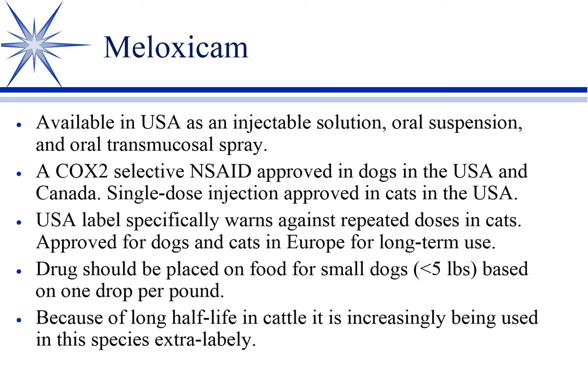Meloxicam is kind of interesting because here we cross over into both dog and cat — Metacam. It's available in the U.S. as an injectable, as an oral suspension (not a tablet, interestingly), and now a transmucosal spray. That's neat because you don't have to make the dog swallow anything — you can just spray it on his gums.